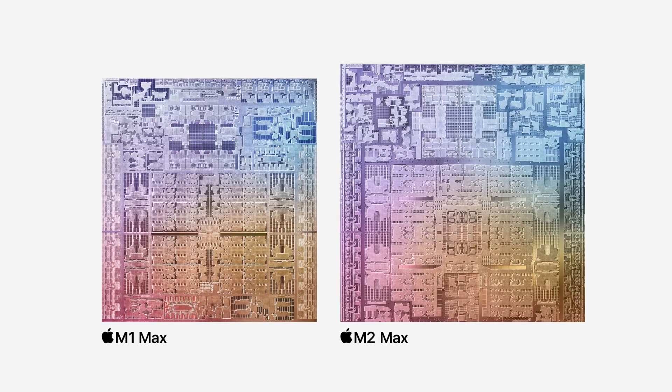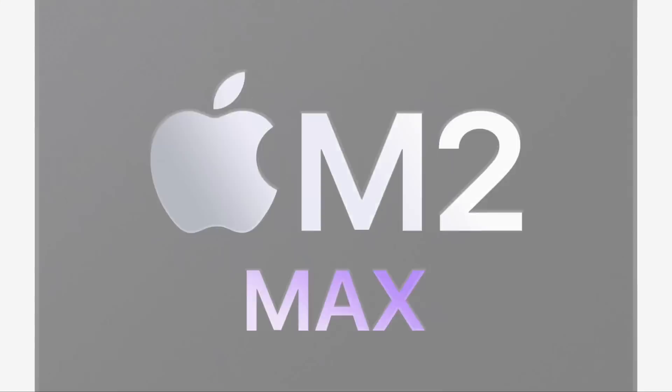Here's a question: how much of an improvement is Apple's M2 Max chip over the M1 Max? I've spent some time actually using the M2 Max for real workloads, so I can give you my real-world impressions — and my opinion on whether it's worth upgrading from M1 Max to M2 Max.